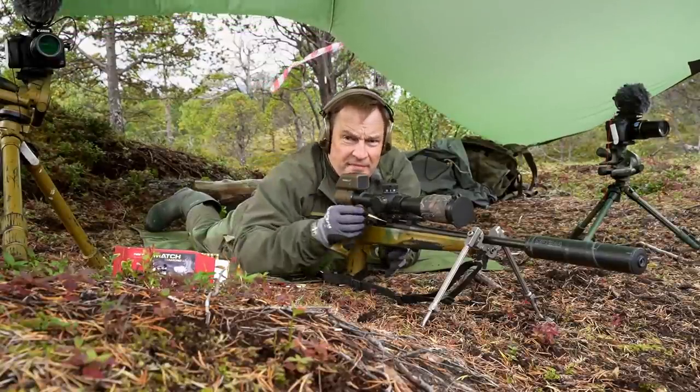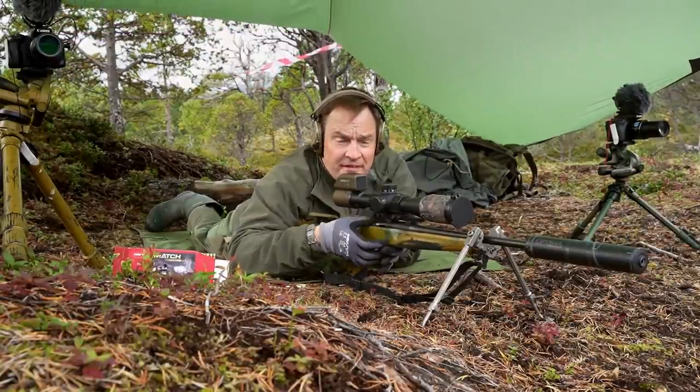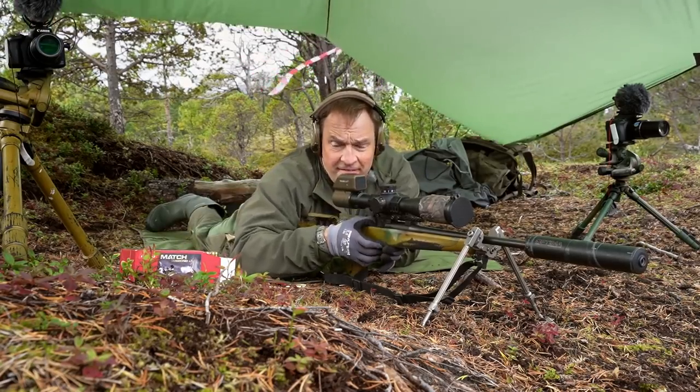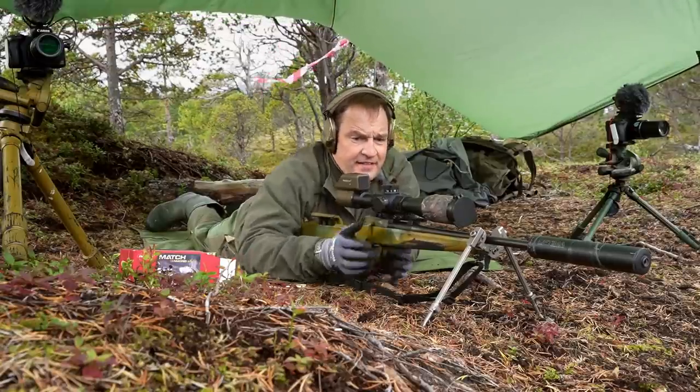Now we'll try and demonstrate that ballistic principle on the bar at 582. Instead of dialing 582, we're going to dial 587.